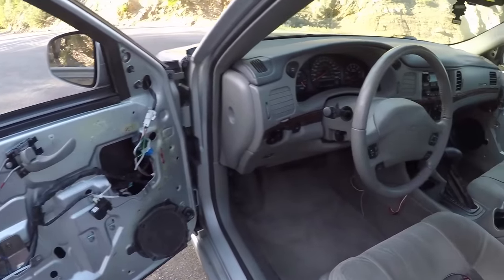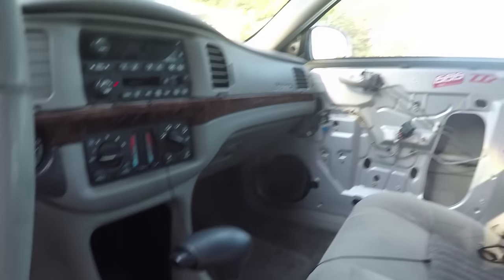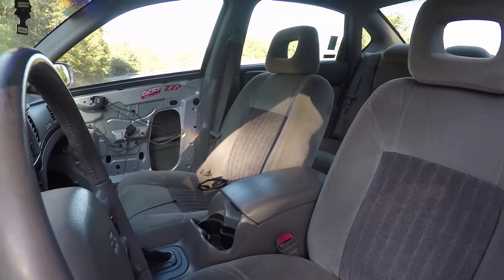So how much power is this thing supposed to be making? Stock, it should be 200. Right now it should be between 230 and 240. Not tuned. And it's automatic — I assume it's a four-speed automatic? Yep, four-speed.